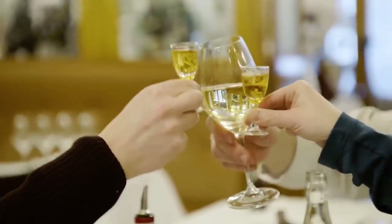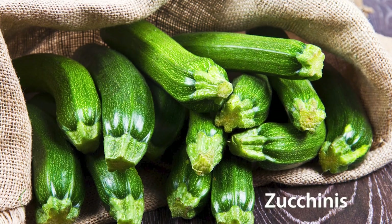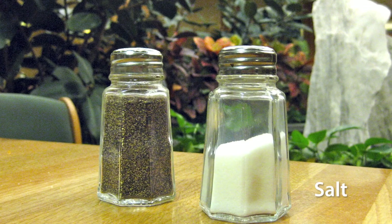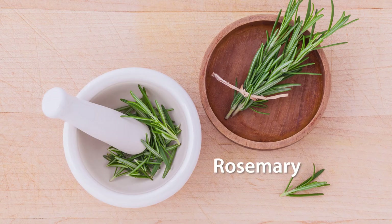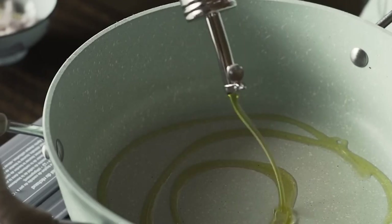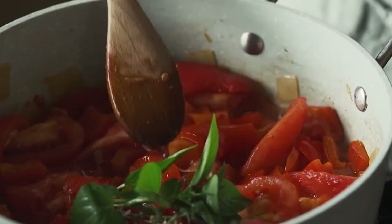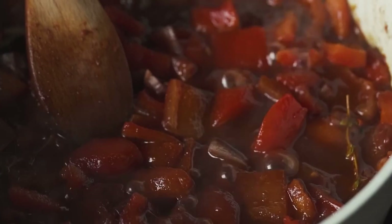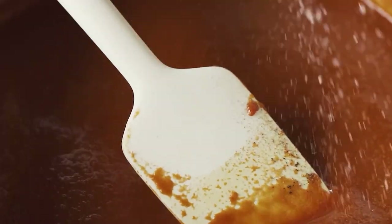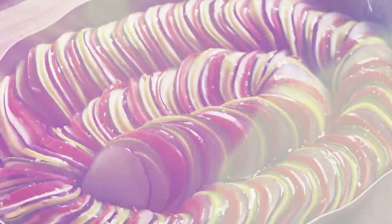Now, get ready to savor France in every bite. Number 10: Ratatouille. Ingredients: eggplants, zucchinis, red bell peppers, ripe tomatoes, onions, garlic cloves, olive oil, salt and pepper, Provençal herbs, rosemary, thyme, and basil. Preparation: dice all the vegetables. In a large pot, heat the olive oil and sauté the onion and garlic until translucent. Add the diced vegetables and Provençal herbs. Cook over medium-low heat for about 30 to 40 minutes, stirring occasionally, until the vegetables are tender but not mushy. Season with salt and pepper to taste. Serve hot as a side dish or with crusty bread.